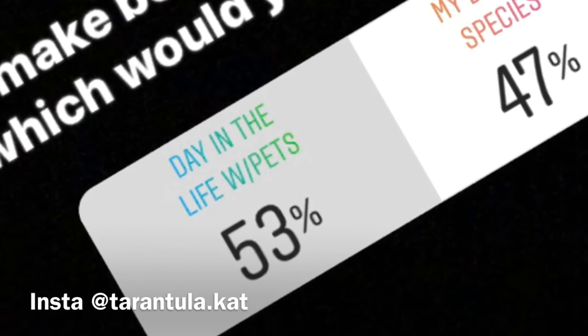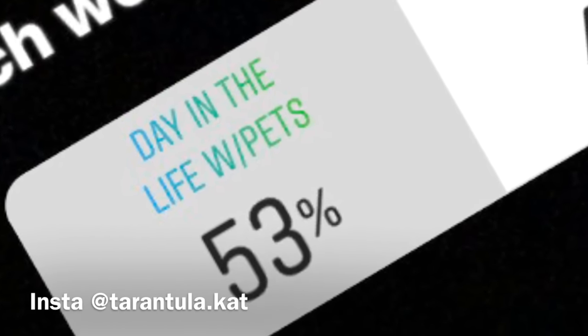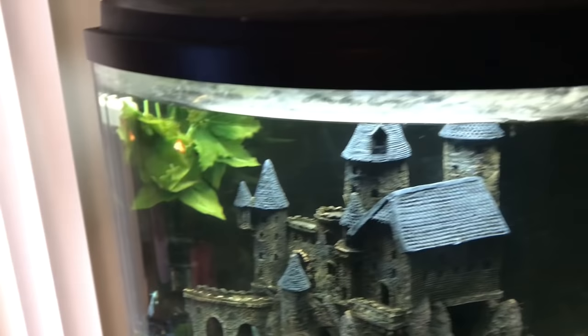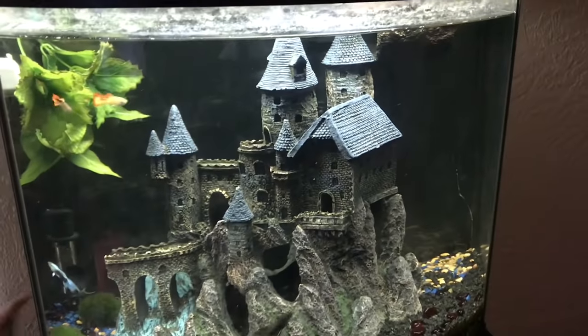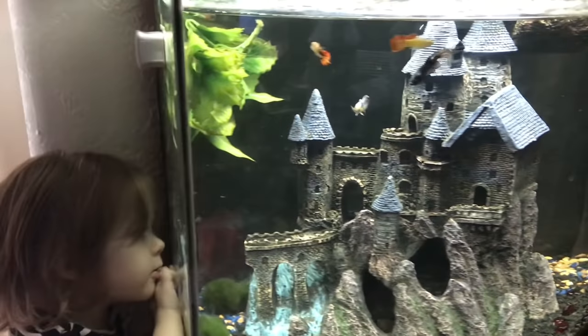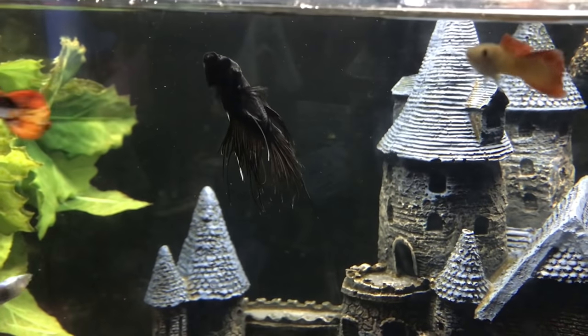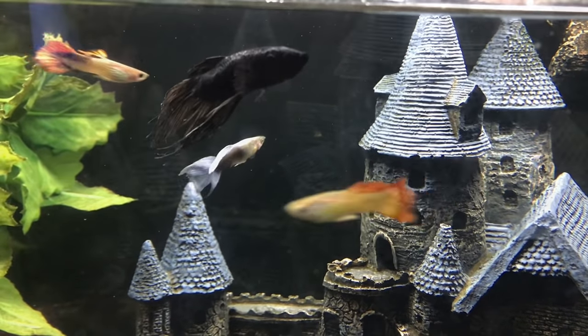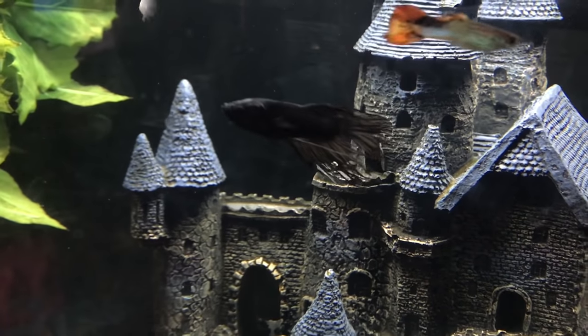Good morning guys! You chose on Instagram that you'd like a day in the life with all my pets, so that is what we're filming today. I usually start by turning my fish tank on and feeding them if they need to be fed. I don't feed them every day though, and this particular day I did not.